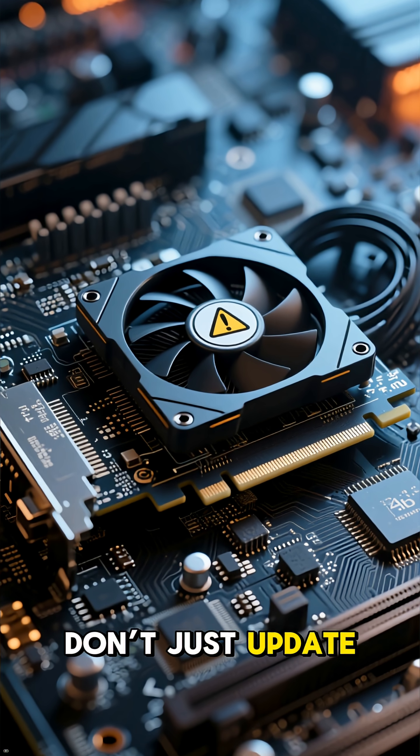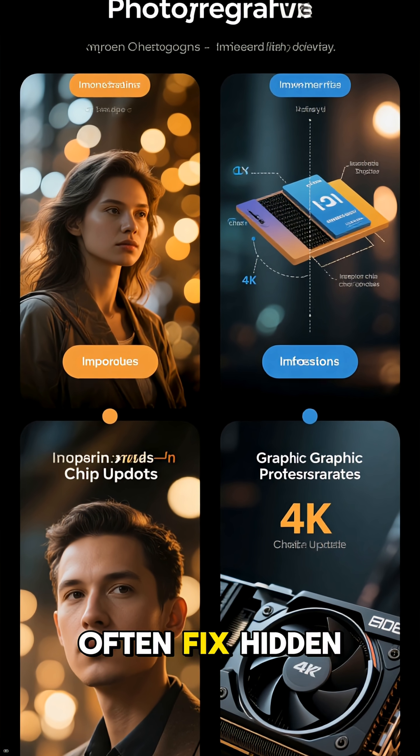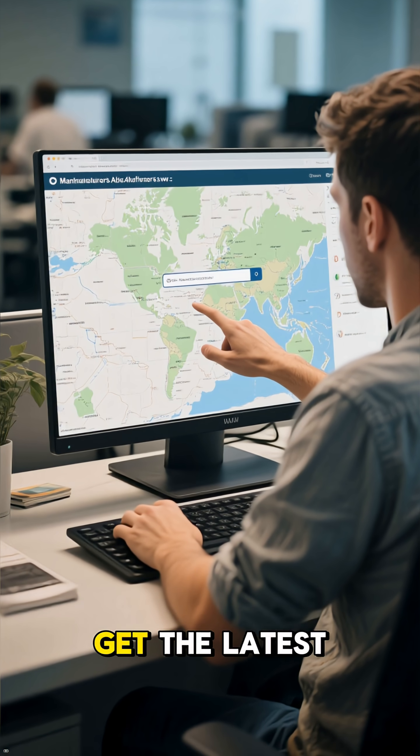Next, don't just update your graphics card. Your motherboard's chipset drivers are just as important and often fix hidden stability bugs. Go to your manufacturer's website and get the latest ones.